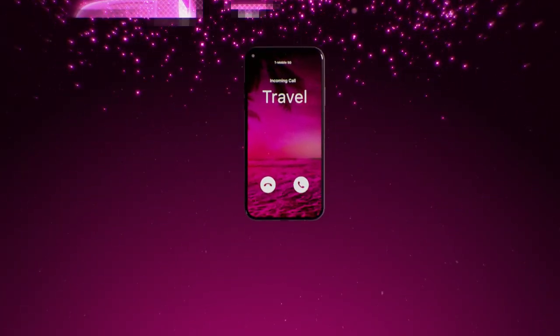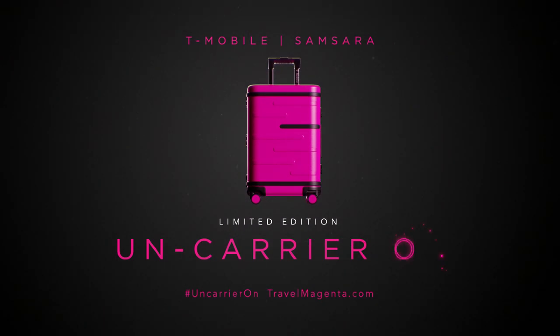Travel is calling. Pick up the un-carrier on before it takes off.